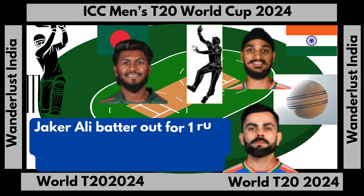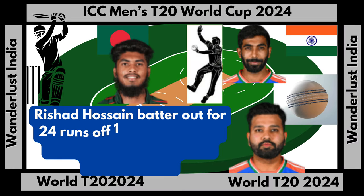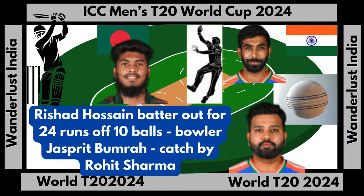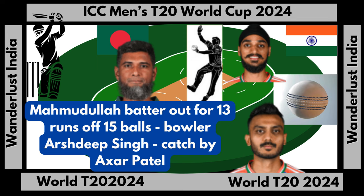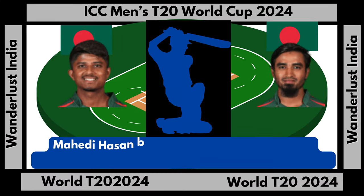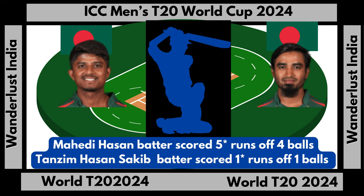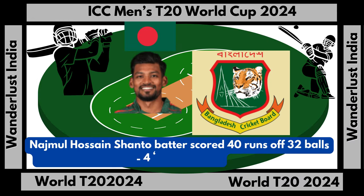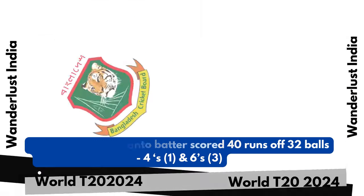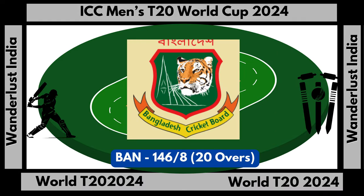Jaka Ali batter out for 1 run off 4 balls, bowler Kuldeep Yadav, LBW. Rashad Hosse batter out for 24 runs off 10 balls, bowler Jaspreet Bumra, catch by Rahit Shuma. Mahmoudullah batter out for 13 runs off 15 balls, bowler Ashdeep Singh, catch by Aksar Patel. Mahidi Hassan batter scored 5 runs not out off 4 balls. Ajmal Jose Chateau batter scored 40 runs off 32 balls, 4s: 1 and 6s: 3. Bangladesh fall of wickets 146 runs off 8 wickets. Bangladesh total score 146 runs off 8 wickets in 20 overs.